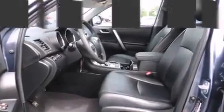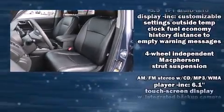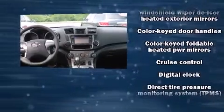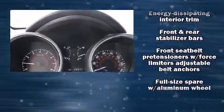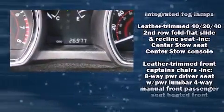Toyota ensures the safety and security of its passengers with equipment such as dual front impact airbags with occupant sensing airbag, traction control, and four-wheel disc brakes with ABS. Sophisticated all-wheel drive technology maintains a firm grip on the road.